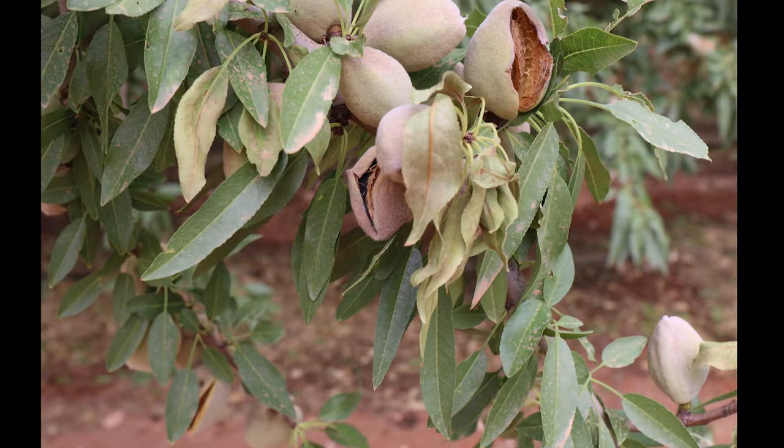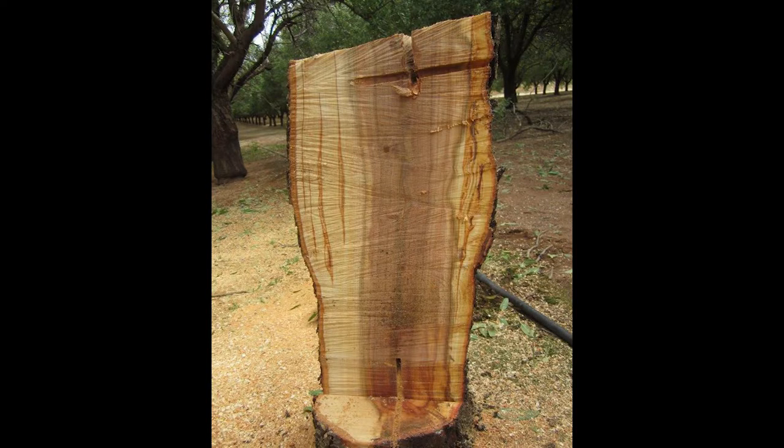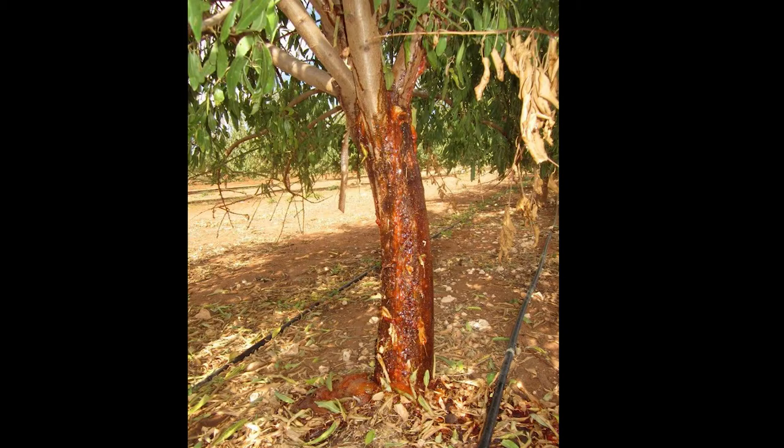The main diseases identified by industry to date are hull rot, which causes shriveling of the nuts and dieback of twigs through toxin production, and trunk disease complex, which is becoming more prevalent as orchards get older. These diseases impact the wood and cause death of limbs and dieback of trees.